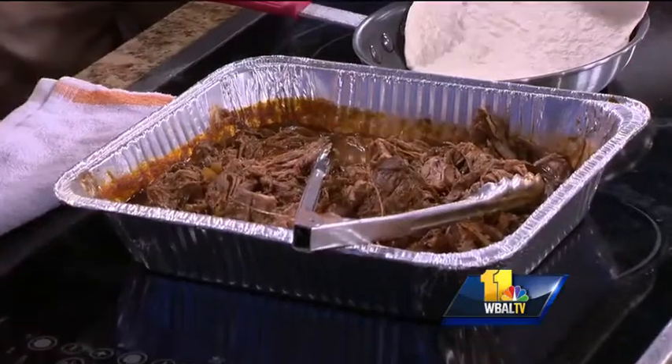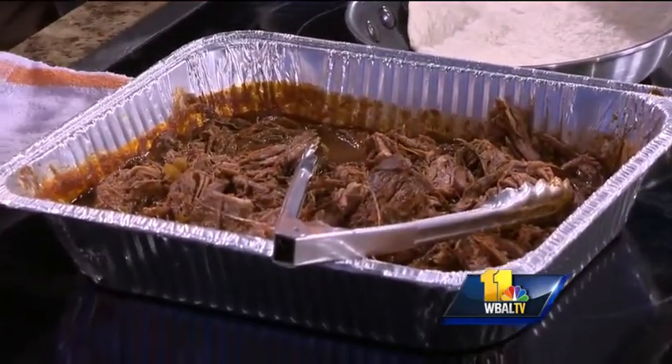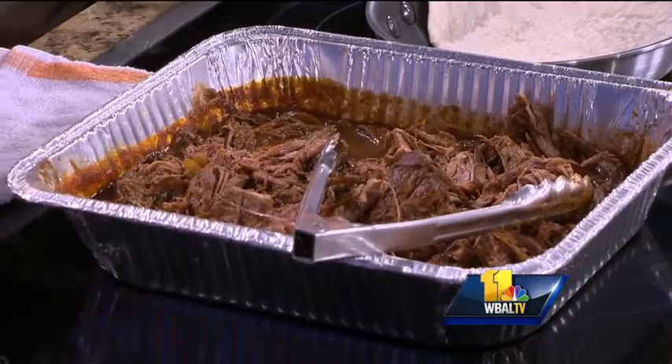Something smells good. This is a Cuban Ropa Vieja. We cook it for 11 hours with tomato, tomato paste, and cumin. It's in a slow cooker.